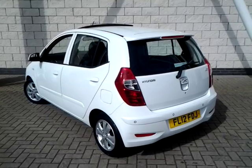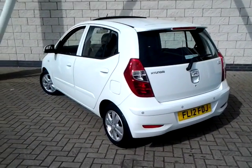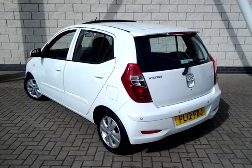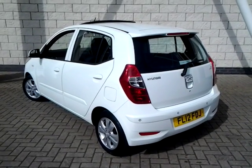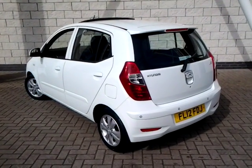This car has covered just 4,894 miles. It is finished in white with a cloth interior. This car will also have remaining manufacturer's warranty and roadside assistance until 2017.